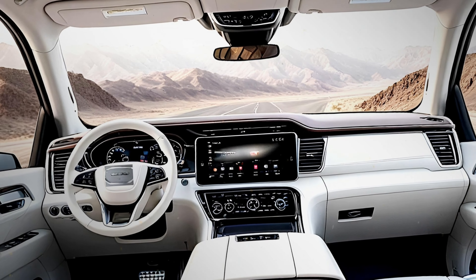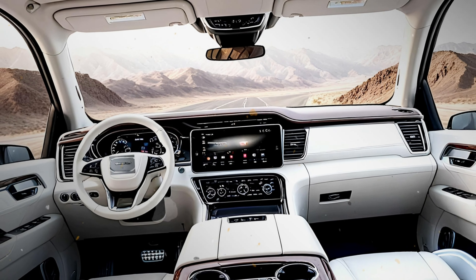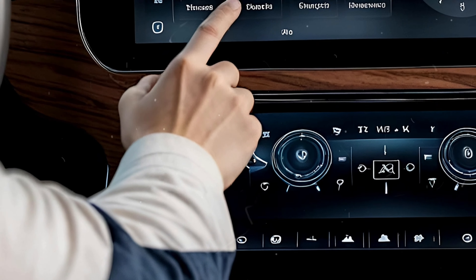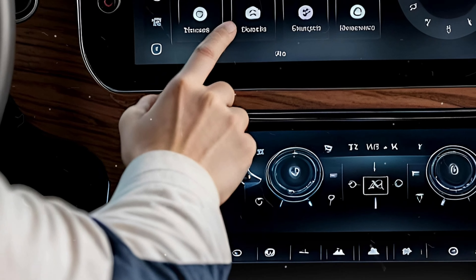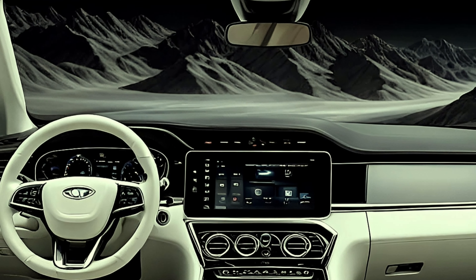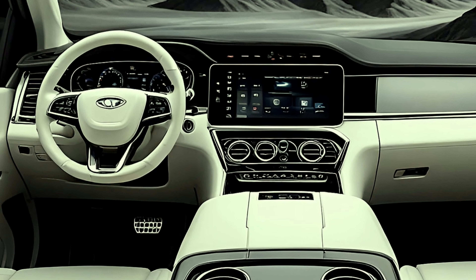The cabin is huge and GMC hasn't skimped on comfort, even for a truck designed to work hard. The dashboard is massive and user-friendly with physical buttons and knobs that are easy to reach. You can opt for bucket seats with a center console. A standout tech feature is the infotainment system — every model comes with a standard touchscreen supporting Apple CarPlay and Android Auto. Most trims offer an 8.0-inch screen, and even base models can be equipped with a 120-volt outlet and mobile hotspot.